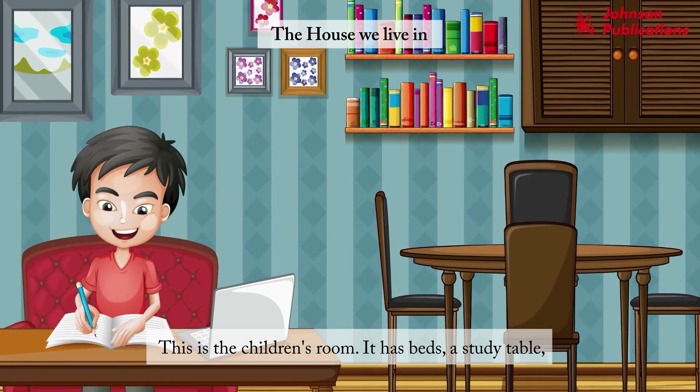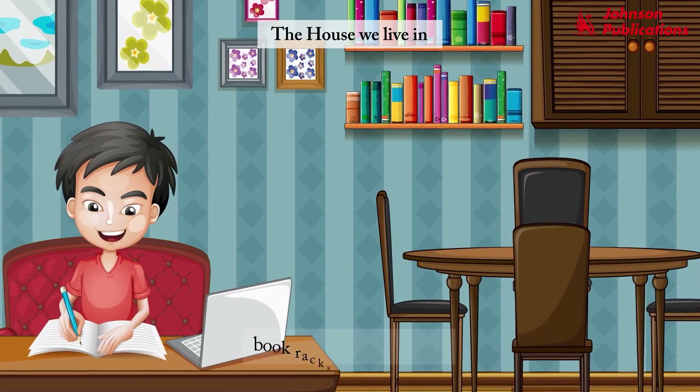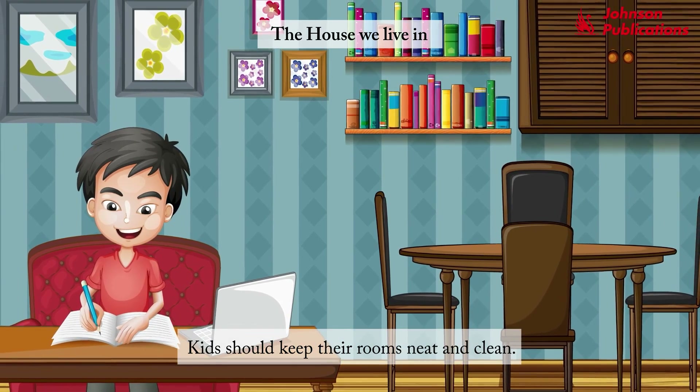This is a children's room. It has beds, a study table, book racks, an almirah, etc. Kids should keep their rooms neat and clean.